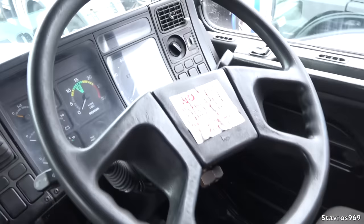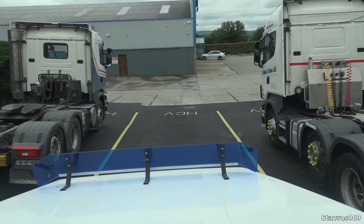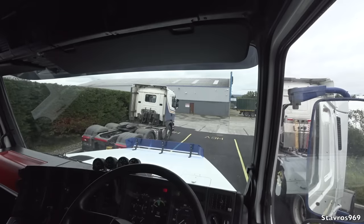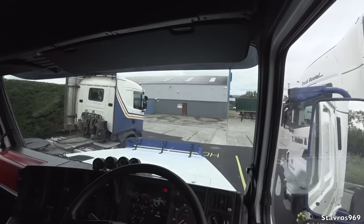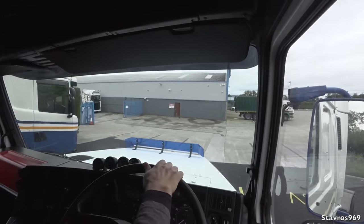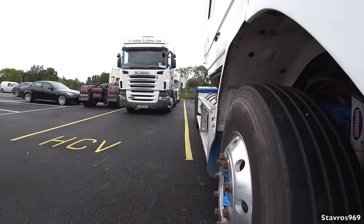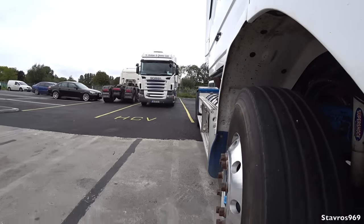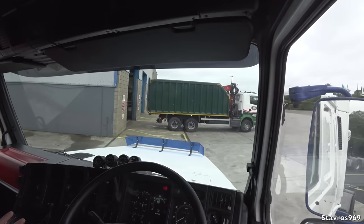Let's start this back up and drive around the yard so you can hear what it sounds like. I've never driven a T-cab Scania before, so this is my first time ever driving one of these. It's only going to be a small spin around the yard because the truck is not taxed, but at least I can get a feel for it.